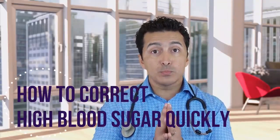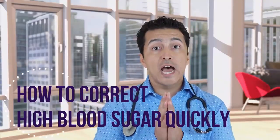Today we are talking about how to correct your blood sugars when they are high very quickly.